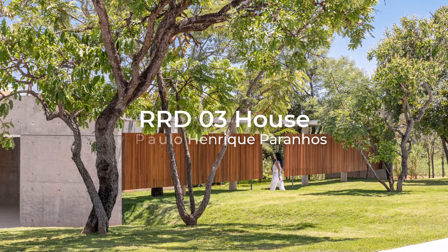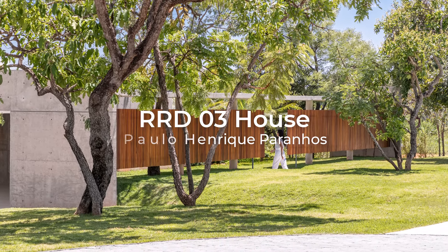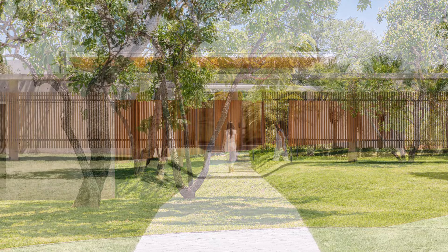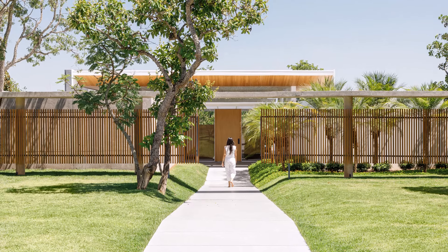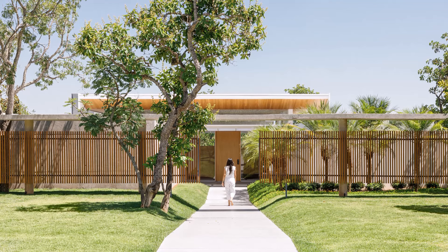Deep within a prestigious Brasilia neighborhood, nestled amidst sprawling farmland, lies a unique architectural ensemble. This expansive property allows for four residences, each boasting a generous 2,000 square meters.